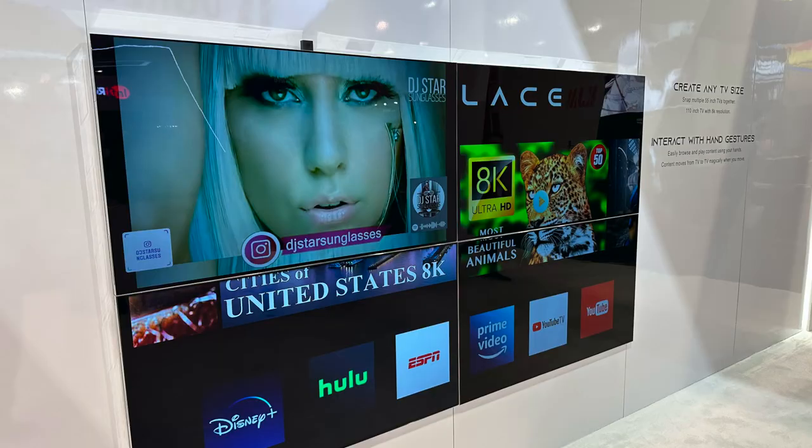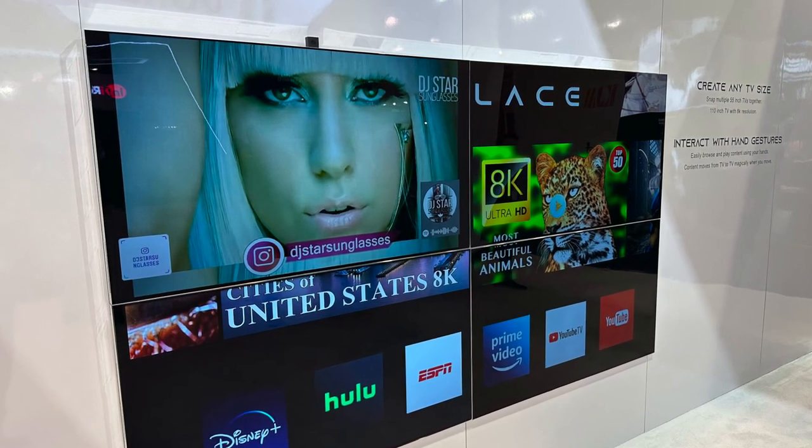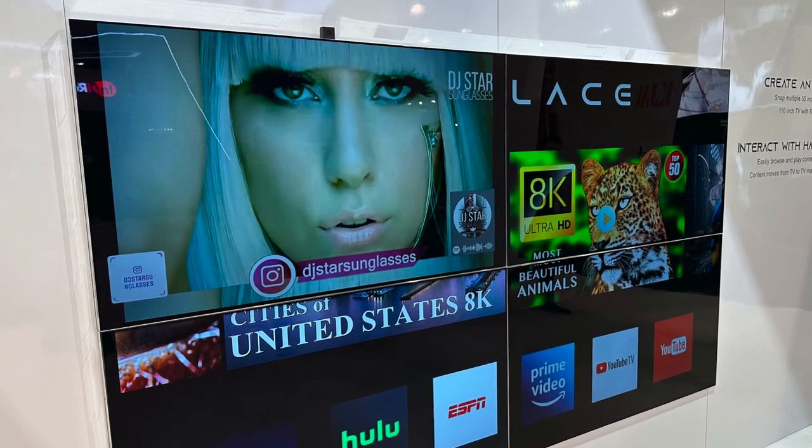We are using LG's 4K OLED panel. But that is the only thing that we buy from a supplier. Everything else we built — the entire TV from scratch. It's proprietary.